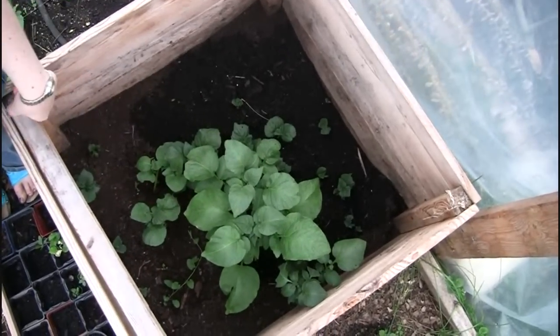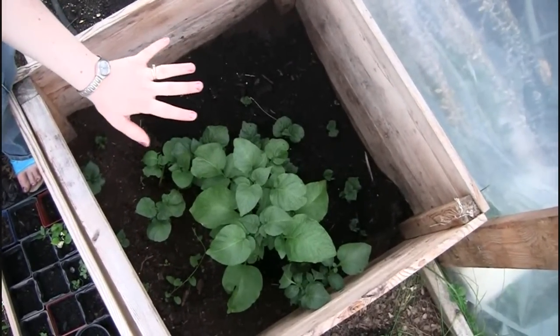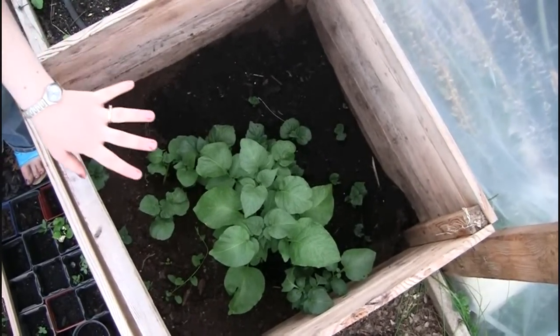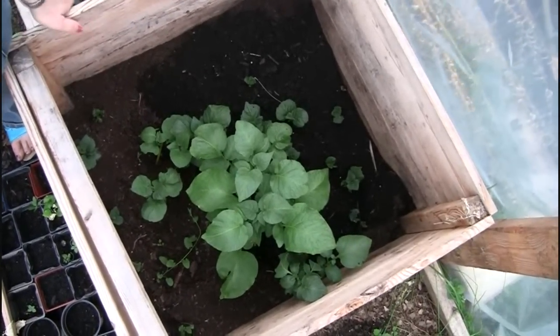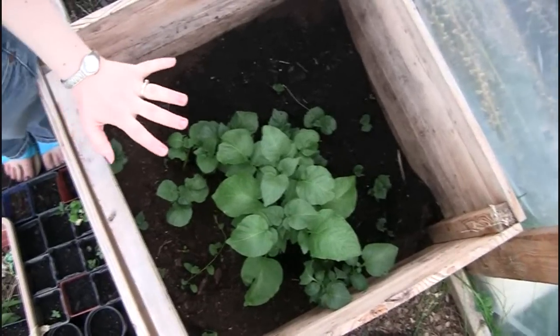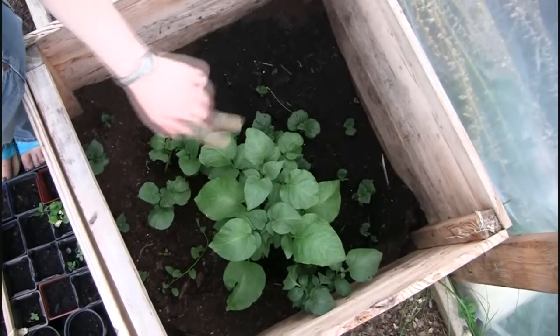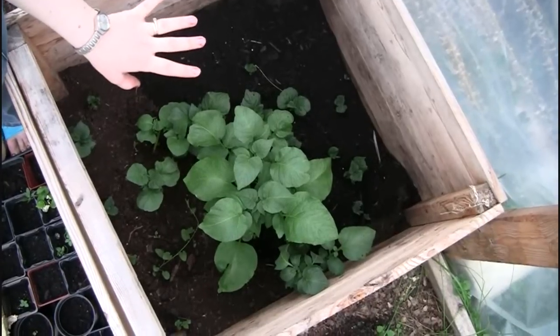This is our potato box from last year. It's growing really well, but the problem is we didn't plant potatoes this year — these all came up from last year. I guess we didn't get all the potatoes out because now they're growing again.